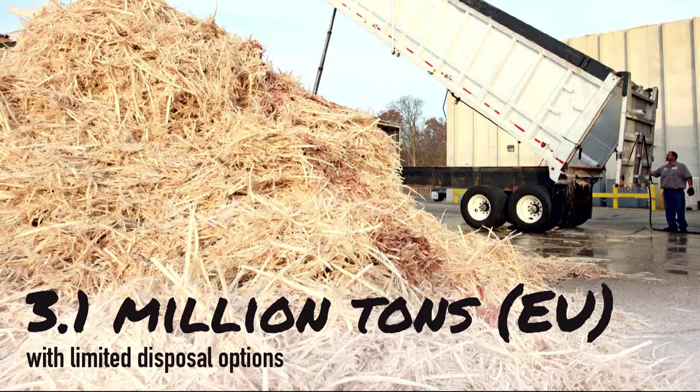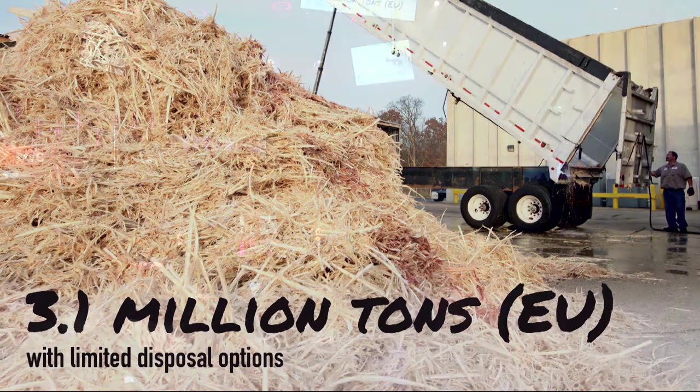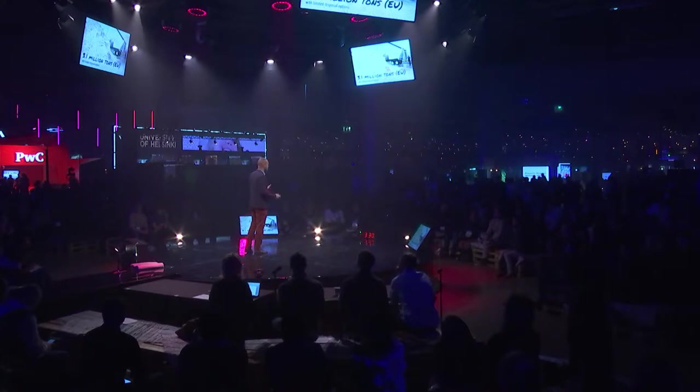But feathers are an amazing natural material, and at Aeropowder we think they can be used for better. Let's start with another problem: packaging — specifically, polystyrene packaging.